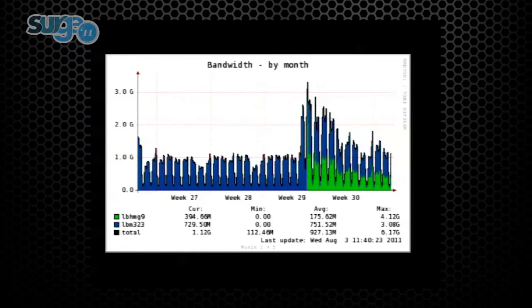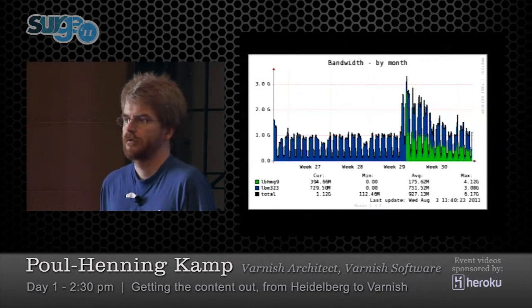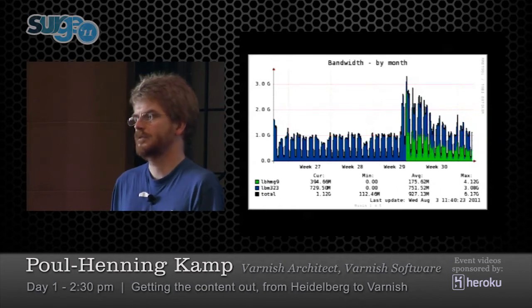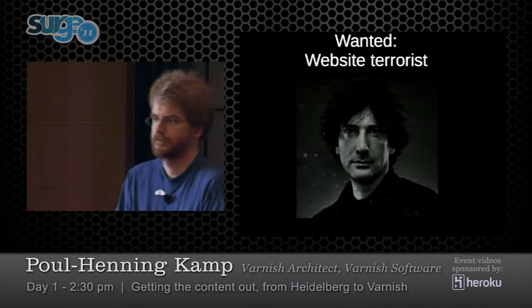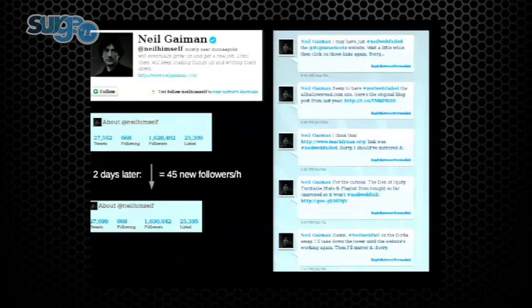Until some nutcase with a gun started blowing up bombs and killing people — and this is the real problem these days in content: traffic spikes. The best thing you can hope for is to be on the front page of CNN, and the worst thing that can happen to a website is you're on the front page of CNN. We even have terrorists — this guy mentions your webpage and it goes down. He gets 45 new Twitter followers an hour.